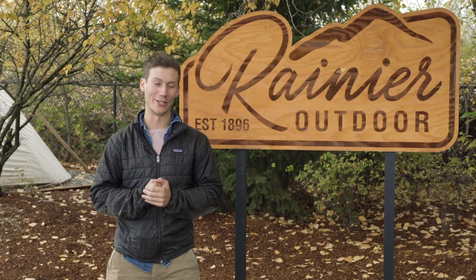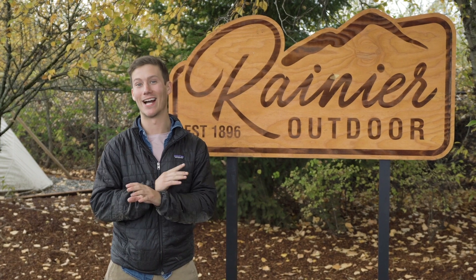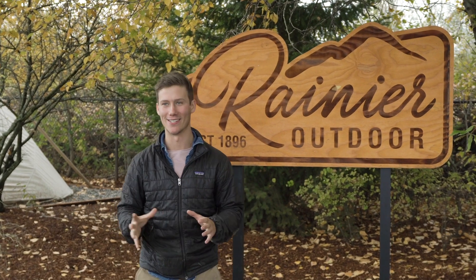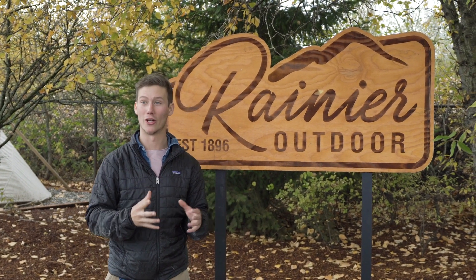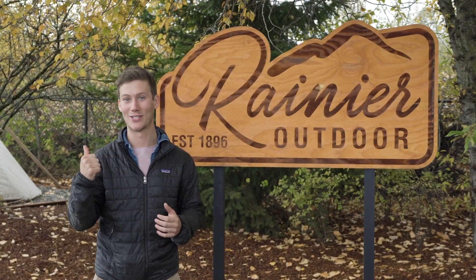All right, the day is finally here. We are at Rainier Outdoor in Tukwila, Washington to pick up our yurt. I cannot be more excited. Before we load the crates and drive off into the sunset in our truck, we're going to meet some of the people that have built our yurt and build the yurts that come out of this amazing facility. Let's go meet them now.